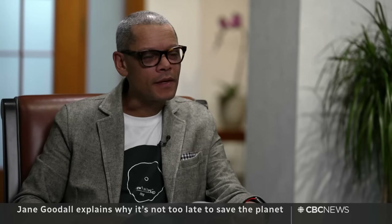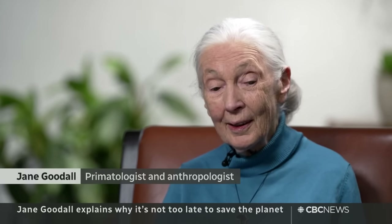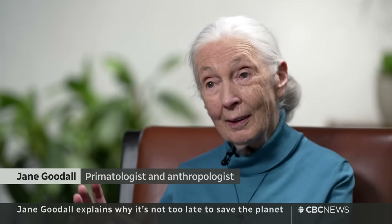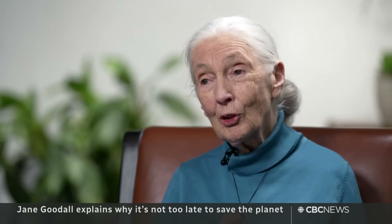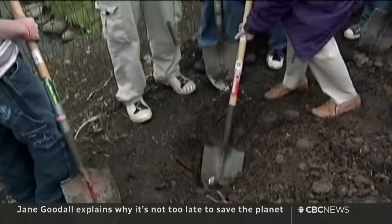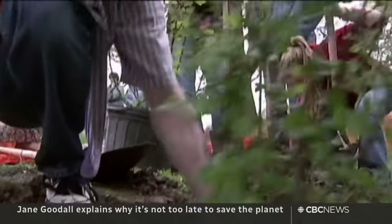Do you understand that sense of being overwhelmed, that people think this problem is intractable? That is exactly what's happening. And that's why, if our young people have that attitude, we're doomed, because they are the future. We've got to work with them to at least slow down climate change and loss of biodiversity. I began our youth program, Roots and Shoots, way back in 1991.